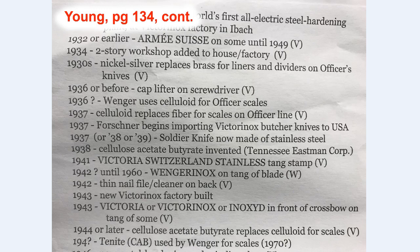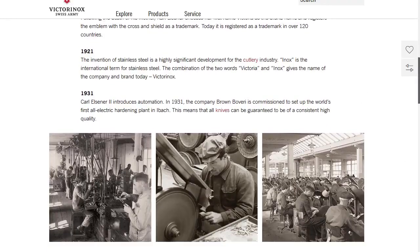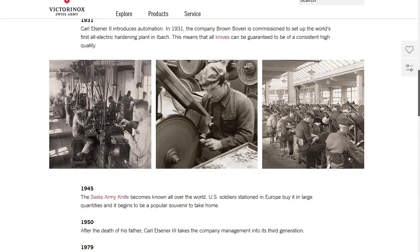So I was a little perplexed and decided I needed to check some other areas. I figured, why not just go to the Victorinox webpage and see what they have to say about it. They mention that the original Swiss officers and sports knife is patented in 1897. Scrolling down, we see no mention of any big event in 1935. It does mention 1945 — Swiss Army Knives become known all over the world, as U.S. soldiers stationed in Europe buy them in large quantities and begin the popular souvenir to take home.